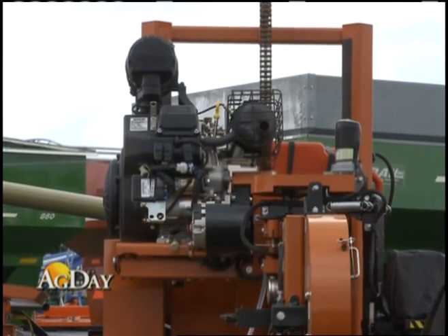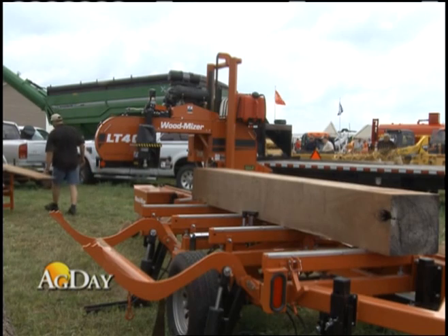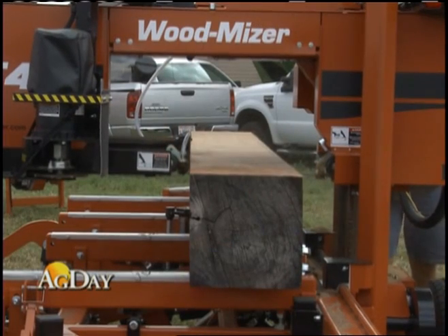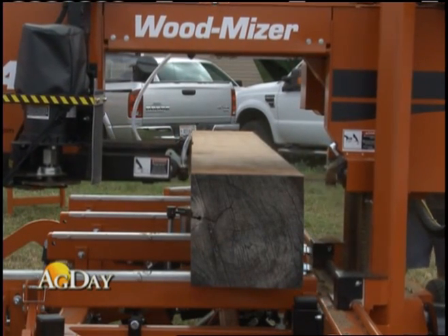Everything has been a go-green attitude lately. The WoodMizer portable band mill uses a very thin blade — 96 thousandths of material is actually all that's being converted into sawdust. For every board you see here, larger or commercial mills will lose one board for every five that we make — they'll only make four.